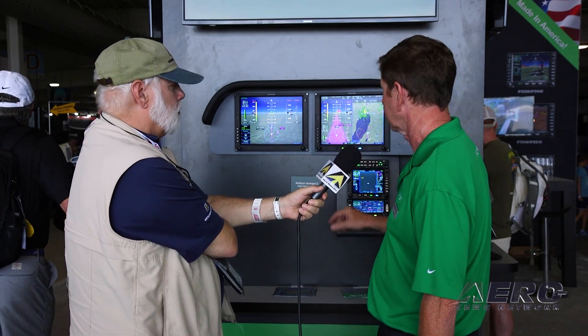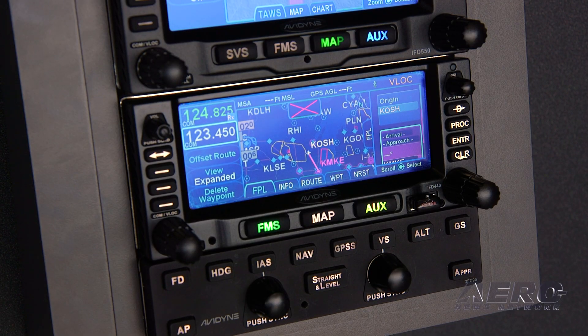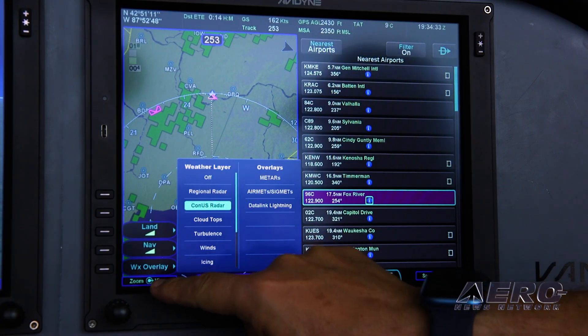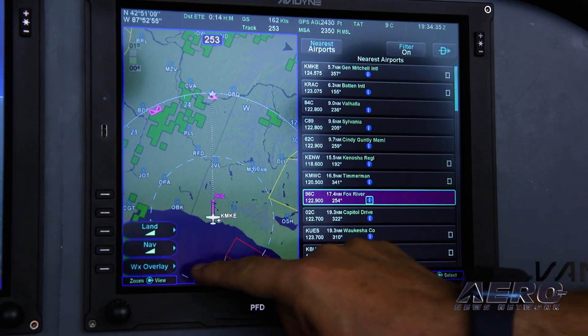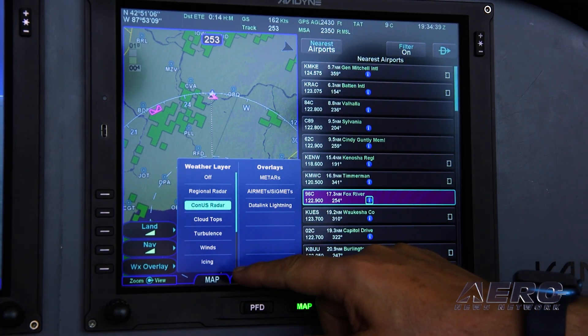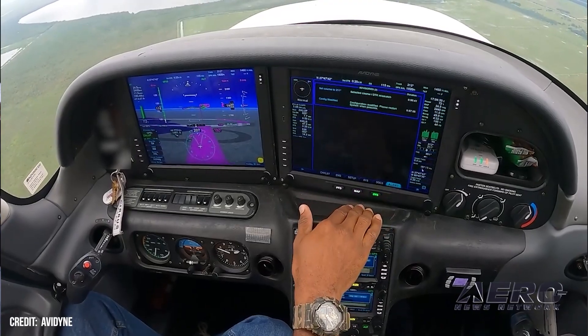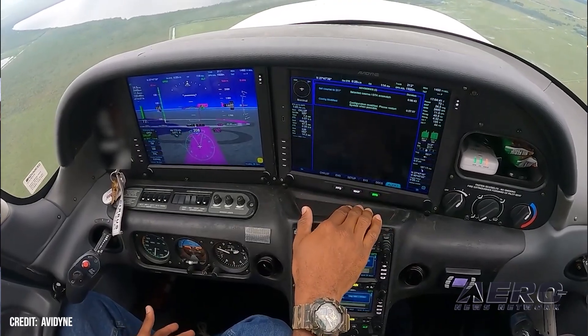You've got a nice split-screen presentation. It's very highly integrated and has a similar or almost identical user interface with the IFDs. A lot of Cirrus owners have equipped with the IFD navigators, and even more have equipped with the autopilots. It's tightly integrated with the autopilot on both screens. You do end up with some split-screen options that were not available on the first generation — a chart and a flight plan, a chart and nearest, and a couple of PFD split screens like a PFD and a map.